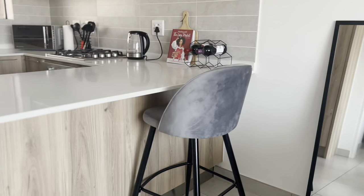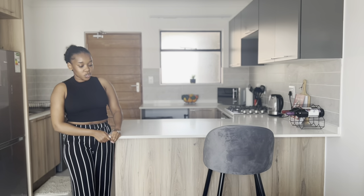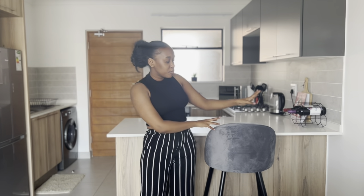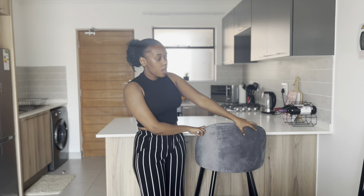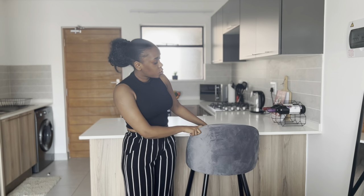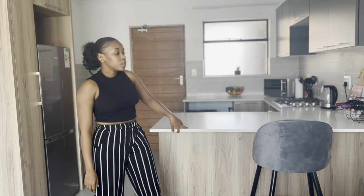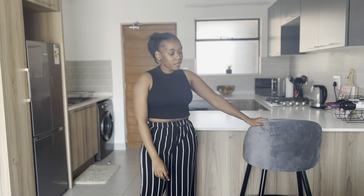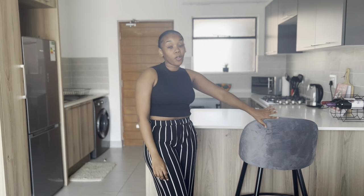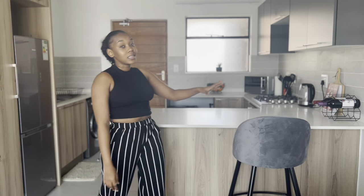That's my kitchen! I forgot to show you — there's space to put bar stools. I just got one because when I bought this bar stool the guy at Decofern asked me the length of my countertop and I didn't know, so I just bought one. I told myself I'd go back for another, but I actually don't mind having just one since I stay alone.